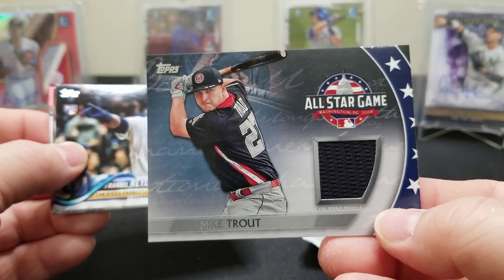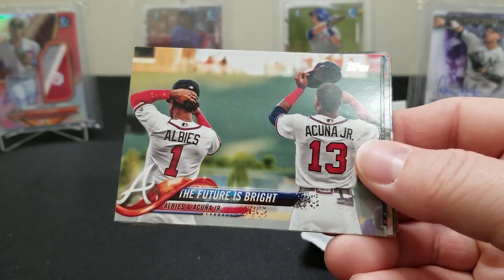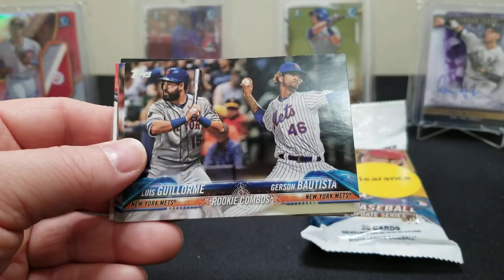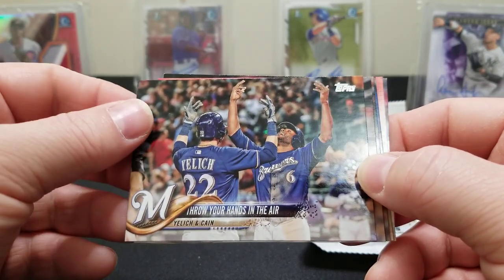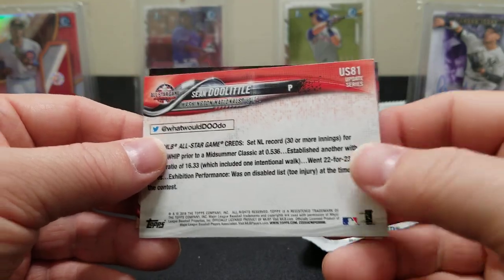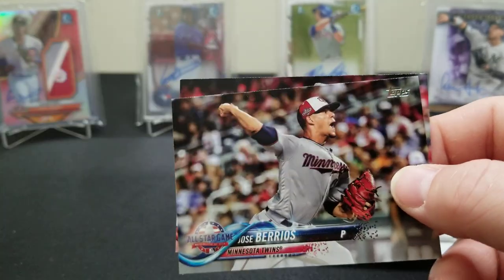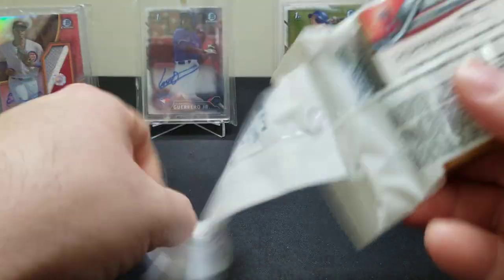We got a little relic in here — look at that, a Trout relic! That's pretty. I thought I saw something thick in there from the side. That's pretty cool — a little Trout relic. Any number on there? Doesn't appear so unless I missed it on the front. An All-Star Game Mike Trout — very cool. Reyes, the future is bright. Yelich and Cain. Marcus Walden. There's another Soroka rookie debut. Sean Doolittle was backwards in the pack — I thought maybe we pulled an auto. You never see that, not very often in the Update fat packs.